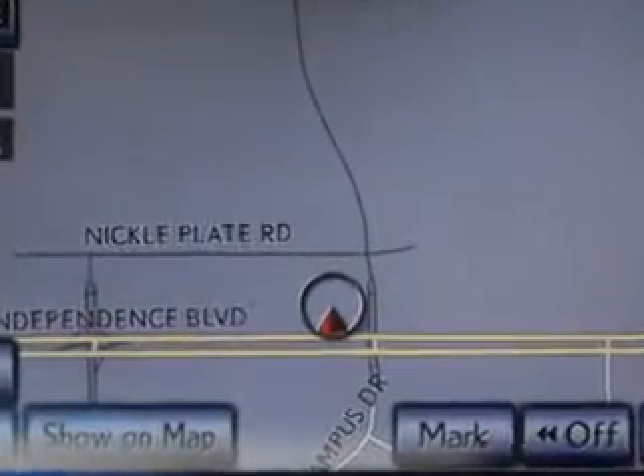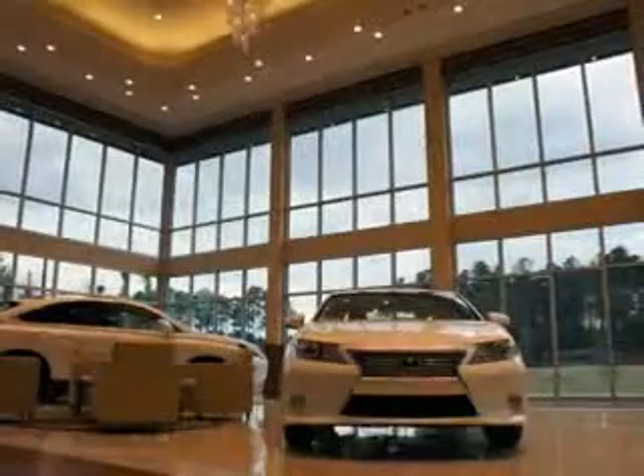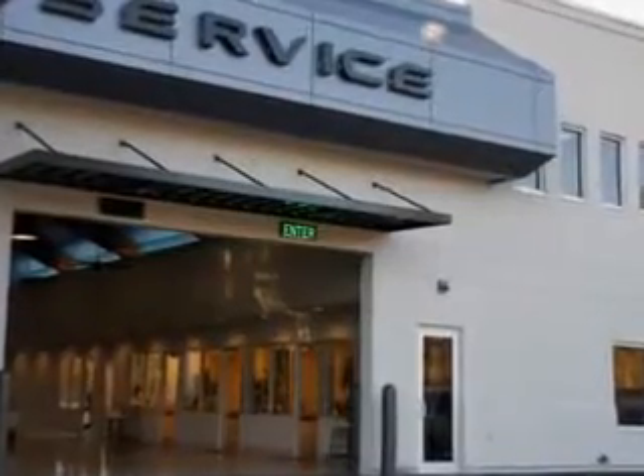See us at Hilton Head Lexus today. We are conveniently located in Hilton Head at 540 New River Parkway. Stop by and enjoy our beautiful facility and allow us to serve you.